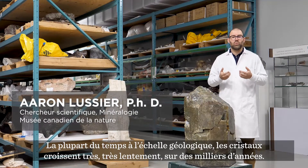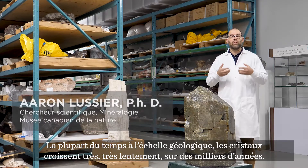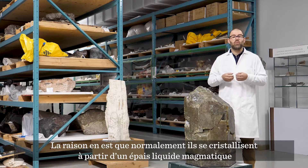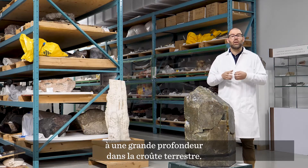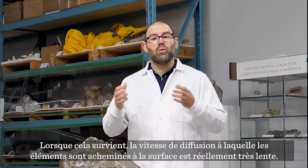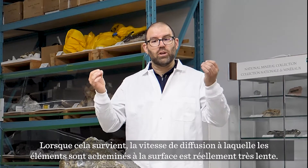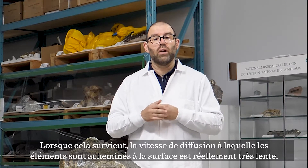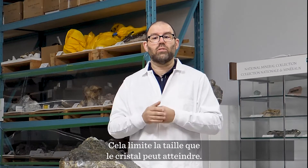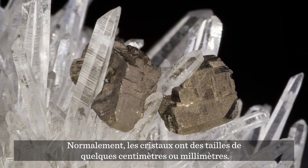Most of the time in the geologic world, crystals grow very, very slowly — thousands and thousands of years. This happens because typically they crystallize from a thick magmatic liquid at great depth in the earth's crust. When that happens, the nutrient diffusion rate — the rate at which those elements can be supplied to the growing surface — is actually very slow, and that limits the size the crystal can attain. So typically we see crystals that are centimeters and millimeters in size.